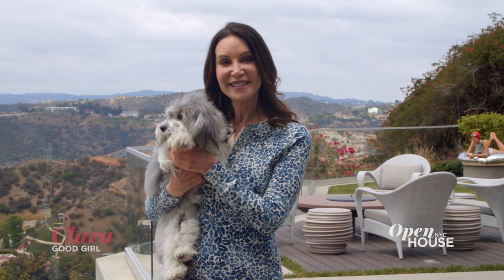Well, that wraps up our West Coast tour. Clara and I want to thank you for coming. Come visit us on the East Coast. Bye-bye.